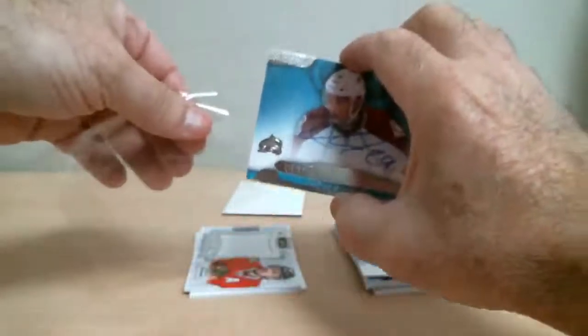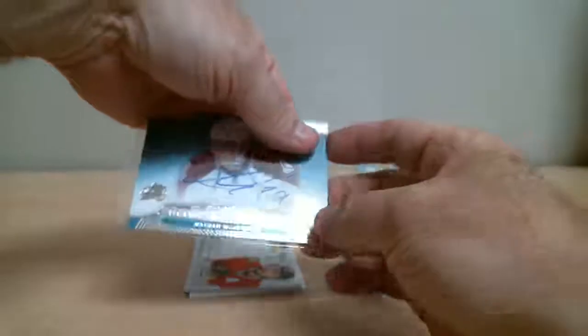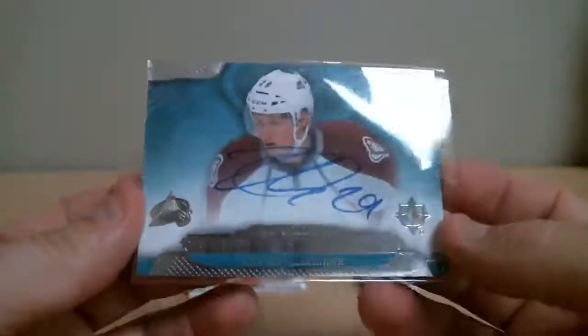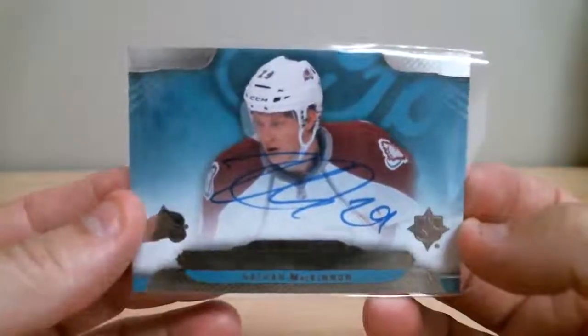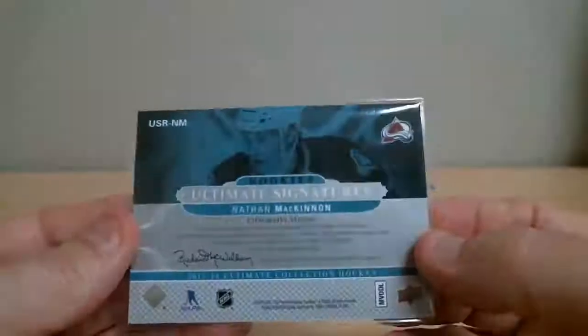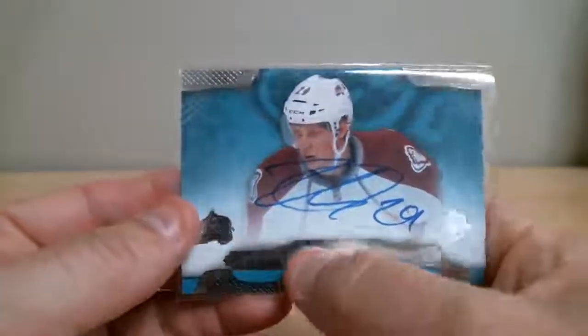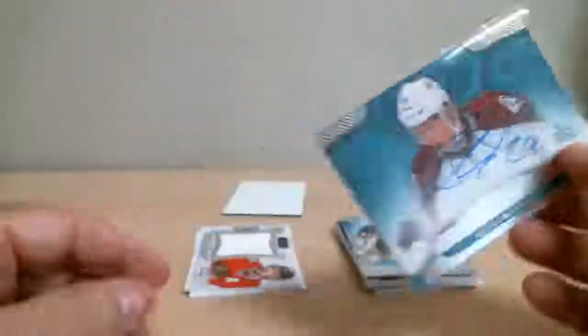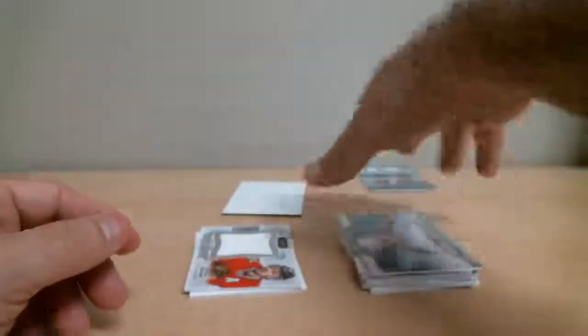Oh, this is nice — wow, what a nice hit. Let me sleeve this right away. Rookie Ultimate Signature — Nathan McKinnon. Nice hit for Colorado. Beautiful card. Got the rookies written here — Ultimate Signature. Nice hit for Colorado.